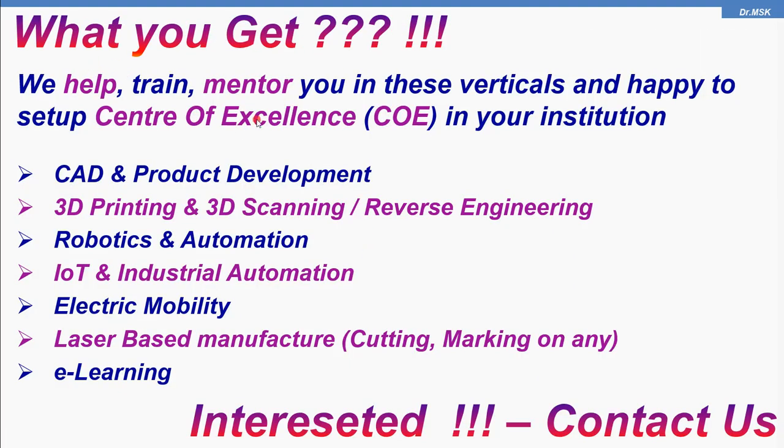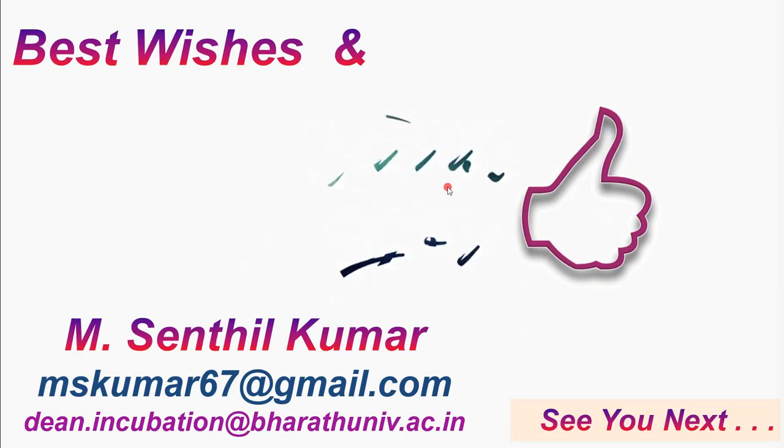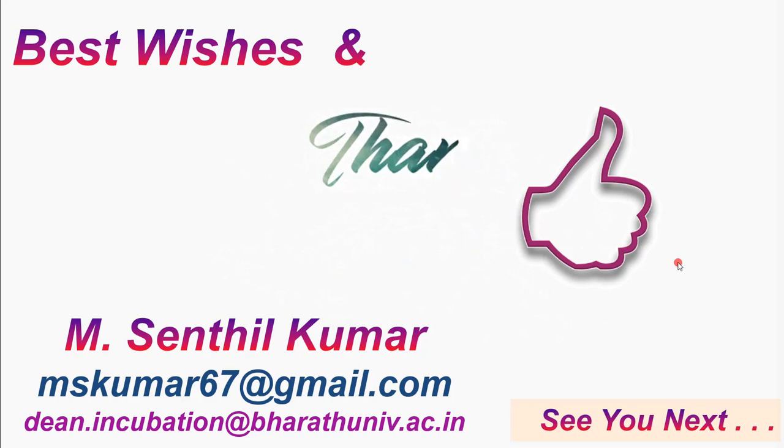If you are really interested, we will help you, train you, and mentor you in all the verticals listed in this video, and also to set up a center of excellence on any of these six areas or even all six. If you are really interested, contact us. We will definitely help, train, mentor, and support you for your personal growth as well as to establish a center of excellence for your institution. Best wishes to all of you. Thank you so much. We will see you in the next video.